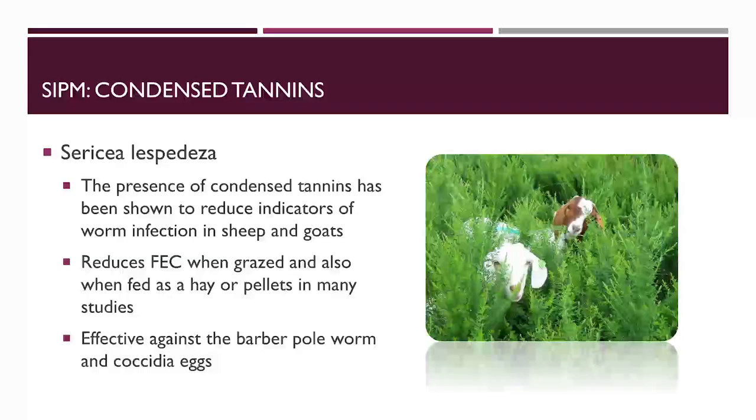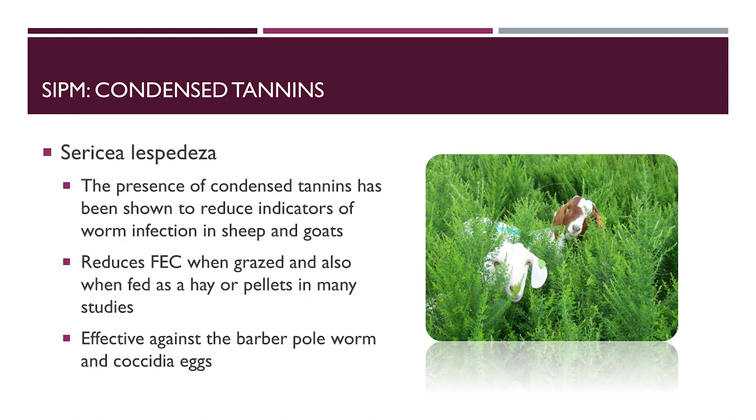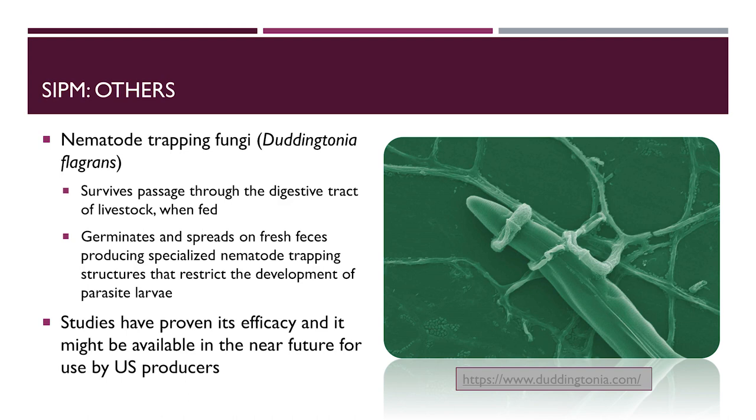Condensed tannins: sericea lespedeza, whether grazed, fed as hay, or as pellets, has been effective in controlling the barber pole worm and also in controlling coccidia on farms. What also holds promise for U.S. producers is the fungi Duddingtonia flagrans. When fed to animals, it survives the digestive tract, and when it's on the pasture, it germinates and restricts the development of parasite larvae. This will reportedly be available to U.S. producers in the near future as another option for parasite control.